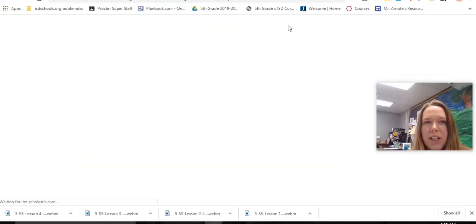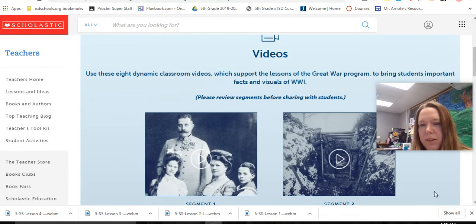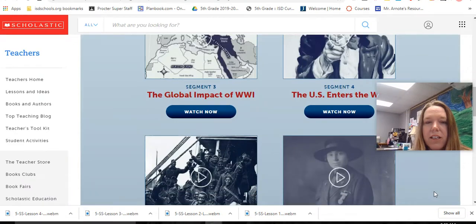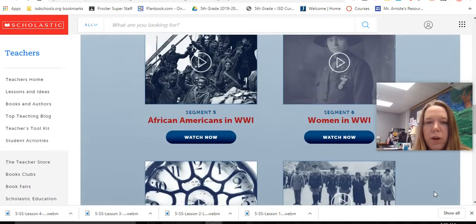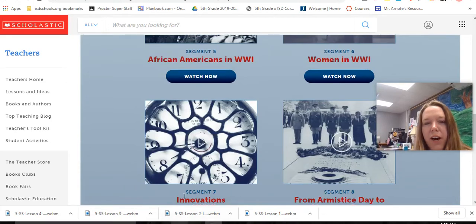Once again, click on the Scholastic site and go back down to the video that says Innovations of World War I, and learn all about the things that were invented to use in World War I. Pause me and watch that video now.